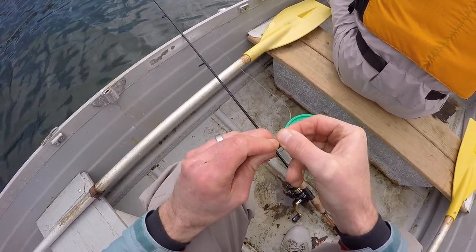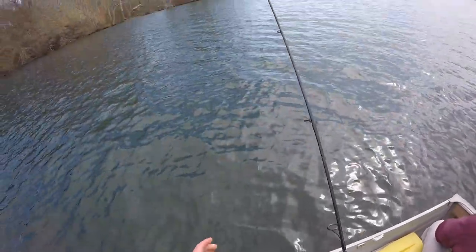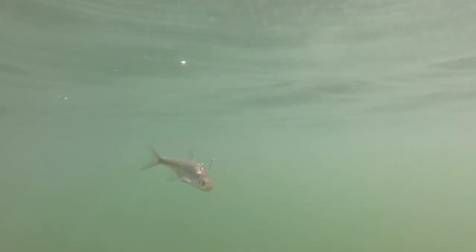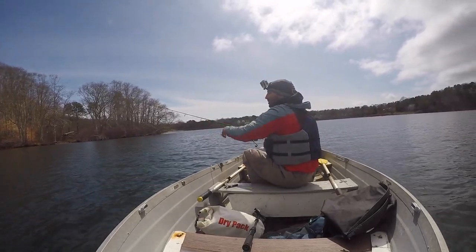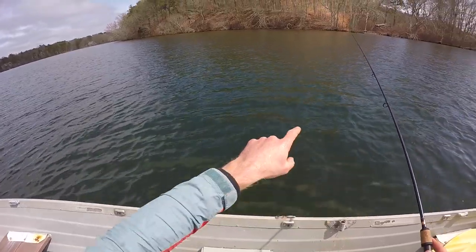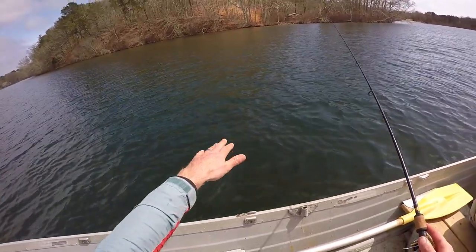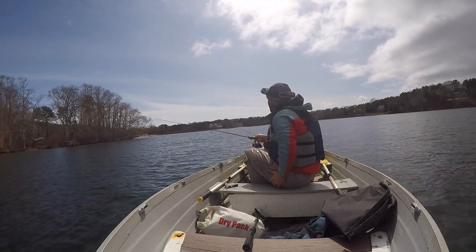Try hooking this guy right through the nostrils — give that a try. I mean, he was smacking that for 30 seconds. So right over towards shore here, if you look on Google Earth there's a nice sand flat, but then it just drops right off. We're probably in like 15, 16 feet of water right here.